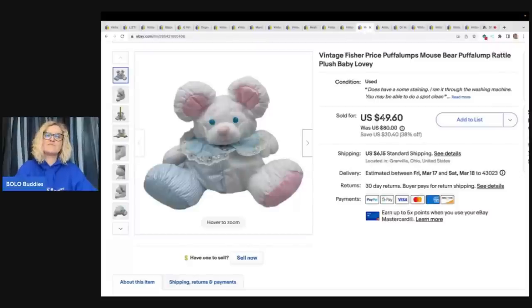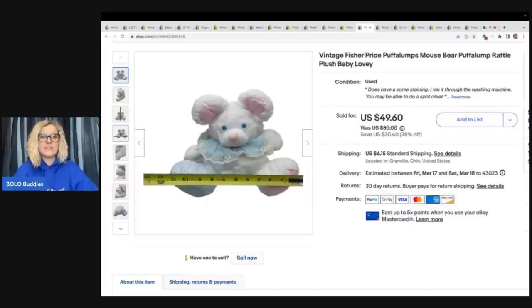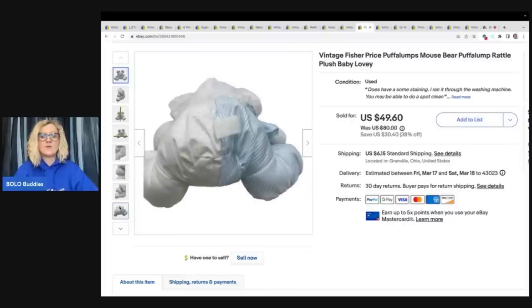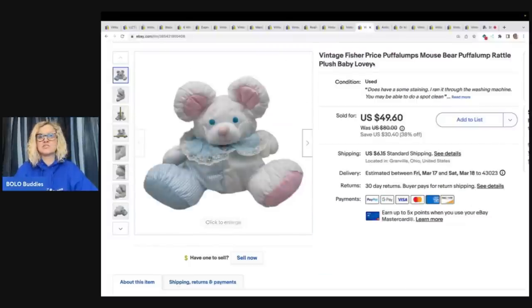Here is another item from my friend's childhood toys that she was going to donate. I said no way, bring it to me. It's a Puff of Lumps — when I saw a Puff of Lumps pop out of there I was like, you've got to be kidding me, she was donating a Puff of Lumps. It did have some stains, and I did wash it — it was really bad before washing, but it came out other than these little spots. Still sold this for $49.60 plus shipping.